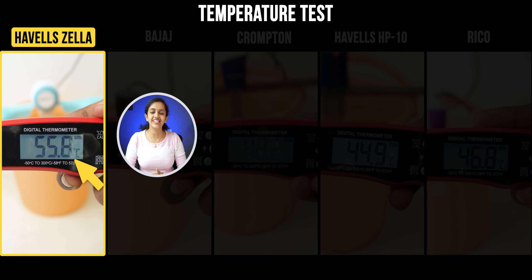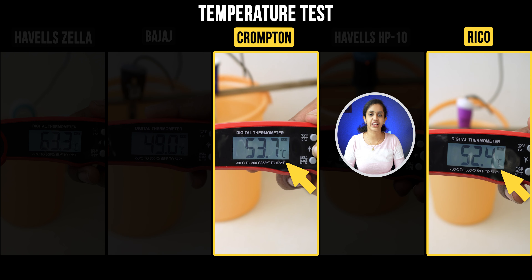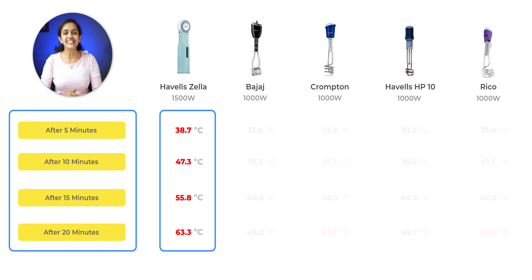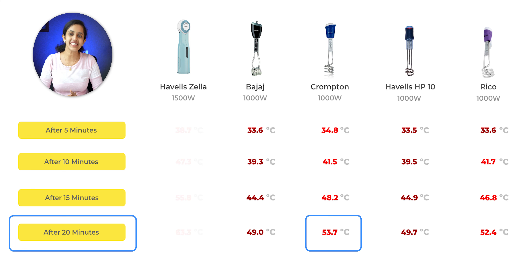The heating test runs at 5, 10, 15, and 20 minutes. At 5 minutes: Bajaj, Havells HP10, and Rico are around 33 degrees; Crompton is 34.8 degrees; and Havells Zilla is 38.7 degrees. At 10 minutes: Bajaj and HP10 are around 39 degrees; Crompton and Rico are around 41 degrees; and Havells Zilla is 47.3 degrees.